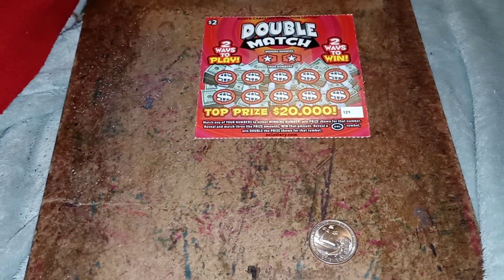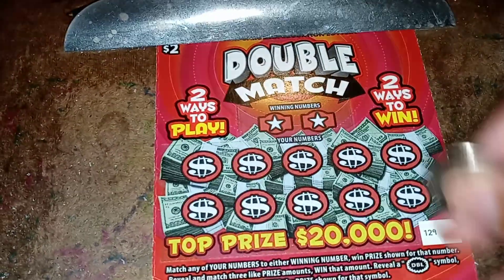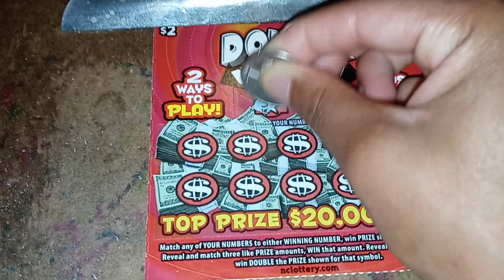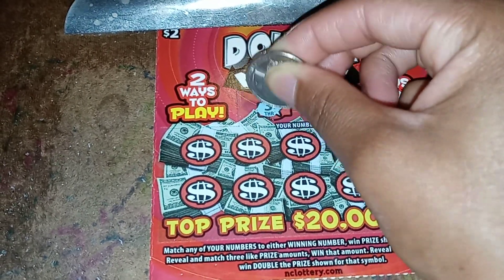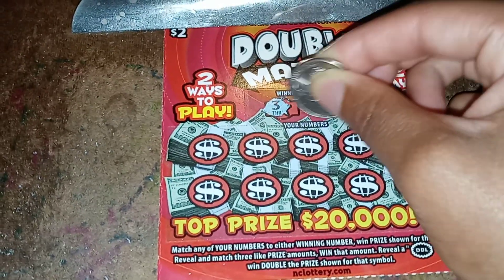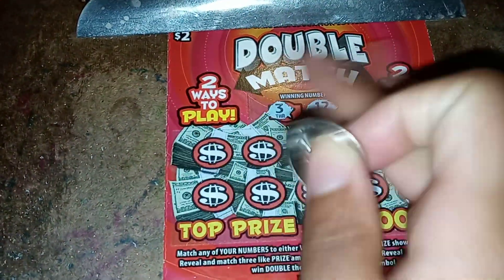Alright, let's get to scratching this bad baby off. Let's see what my winning numbers are. First winning number is three, second one is 12. Let's look for those.